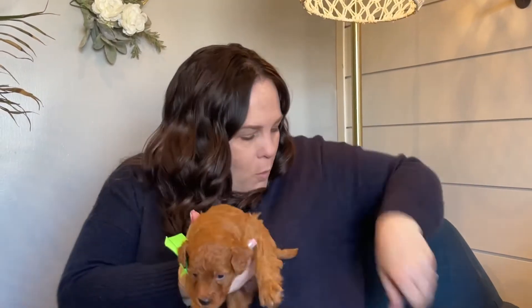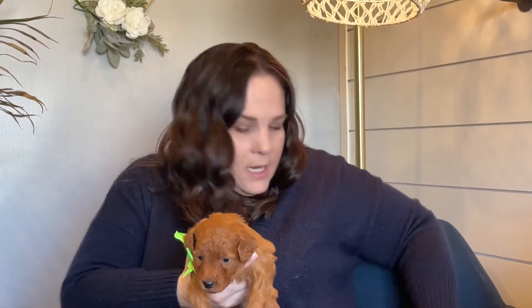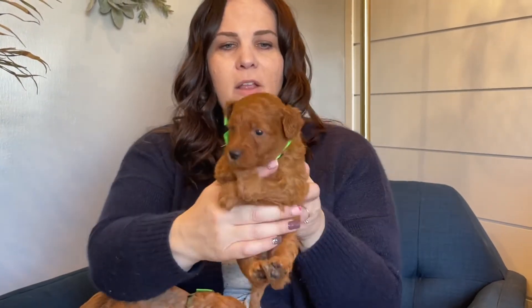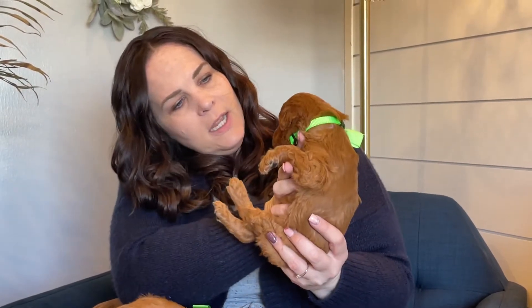Here is light green collar boy and he is going to have some curl — wavy curl like dark green — and he is also very solid, solid red color. Just really, really sweet and cute. He is just adorable. This is light green collar boy.